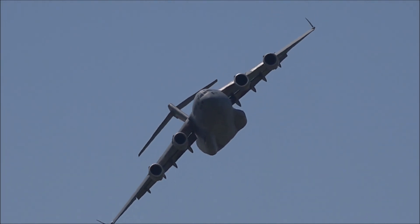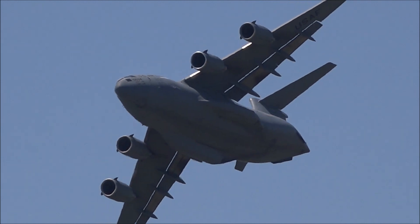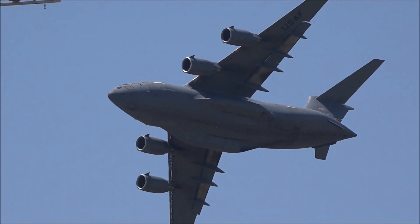The top speed of the C-17 Globemaster III is just shy of 600 miles per hour.